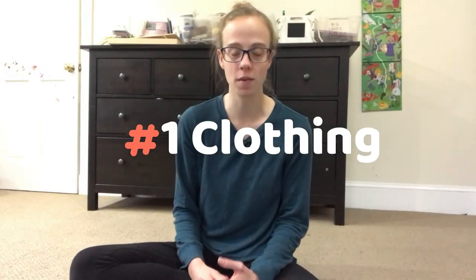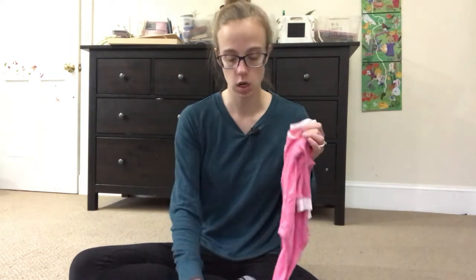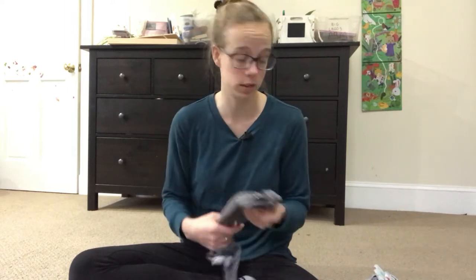Let's start off with clothes. My first baby was born in the winter and she pretty much always lived in a long sleeve onesie with some pants over it, socks, and then if we were going out, a nice sweatshirt. My other two were summer babies and they really just wore a short sleeve onesie all the time.